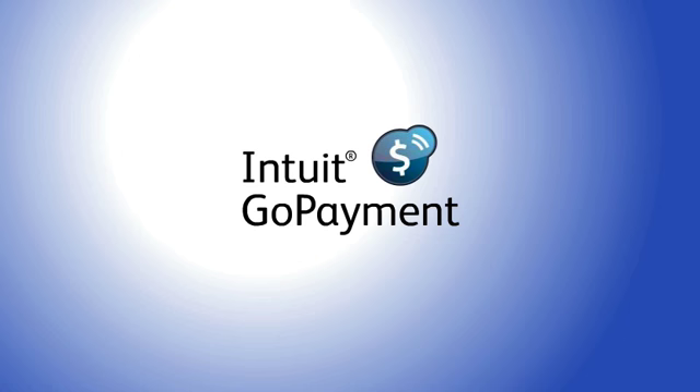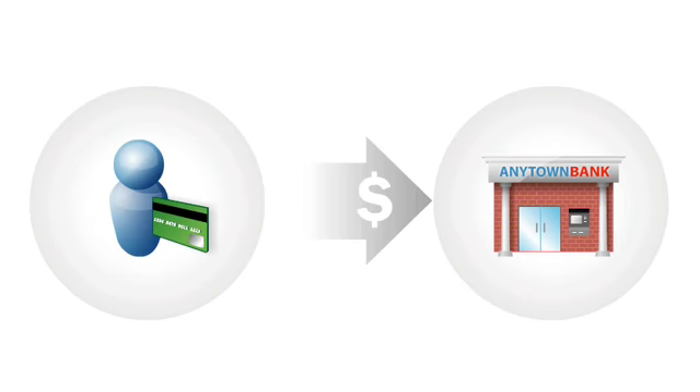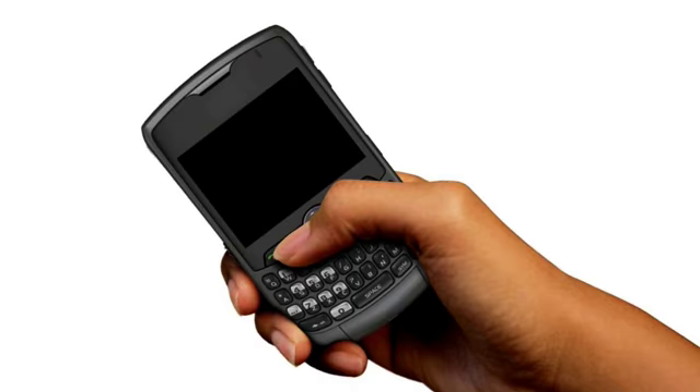Go Payment takes the hassle out of taking credit card payments anywhere, anytime you're away from the office. Getting paid the moment the job is done means you'll get your cash flow moving faster. No more expensive terminals to carry or imprint machines to fiddle with. You can take payment with the mobile phone you already carry with you.